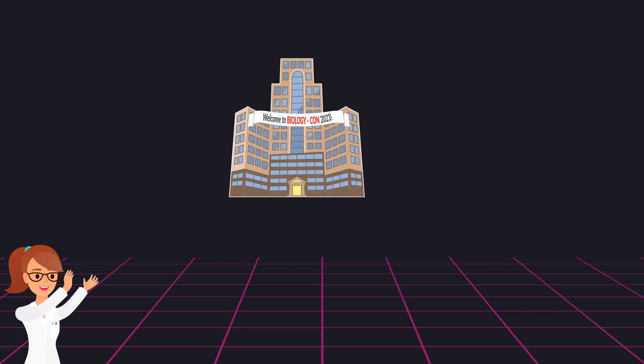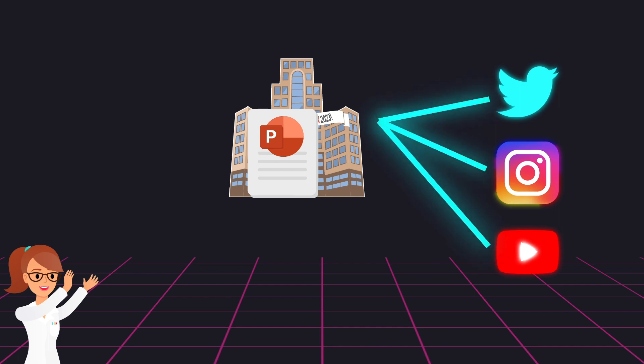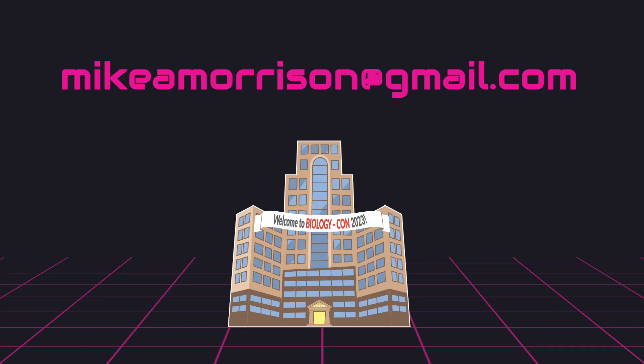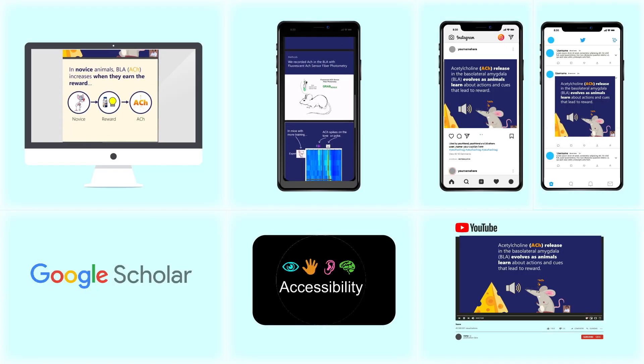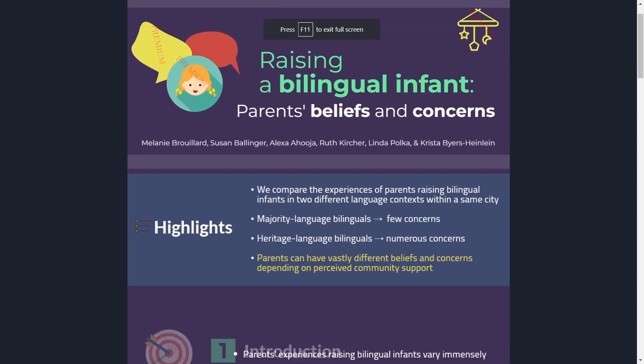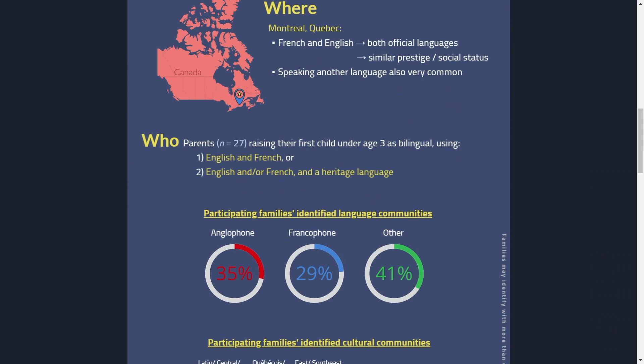If you run a conference, show your presenters this video and have them send you their square PowerPoint files — and maybe the video version too. Then your social media team has a massive bounty of high-quality scientific content to drip out between conferences to keep the hype going. You get the virtual posters for your virtual conference and your social media posts in one go. If you're planning a scientific conference and want help trying these designs or measuring their impact, hit me up. I've also linked another wonderful scroll story concept with animations and interactivity by Dr. Krista Byers-Heinlein in the description.